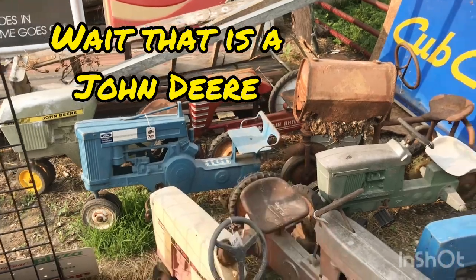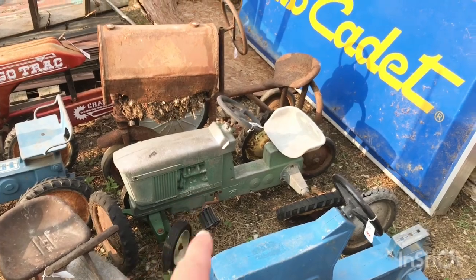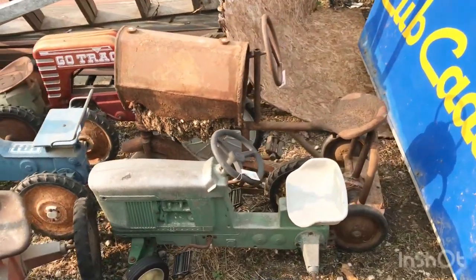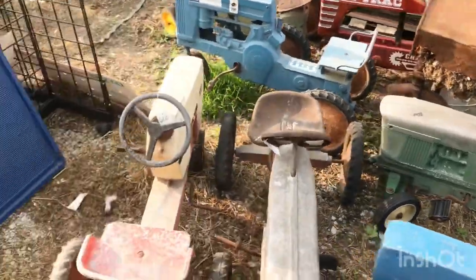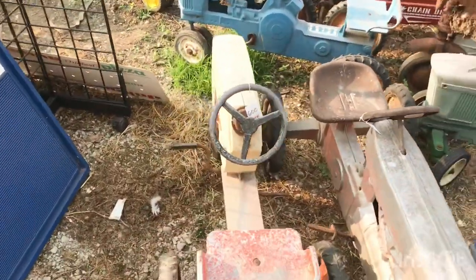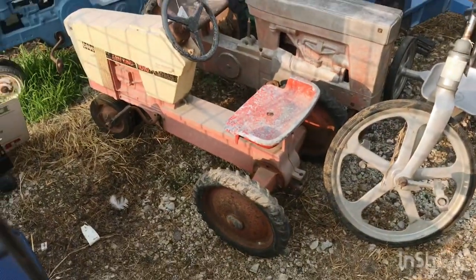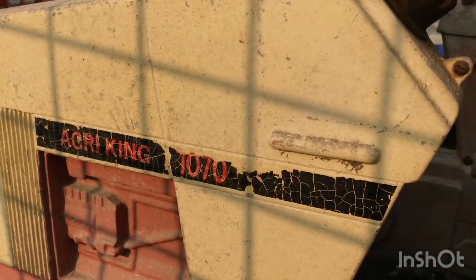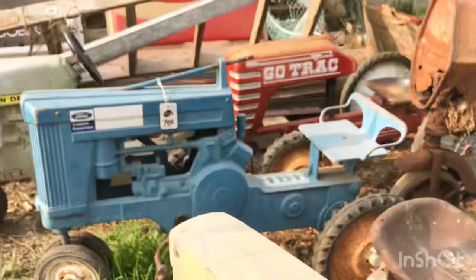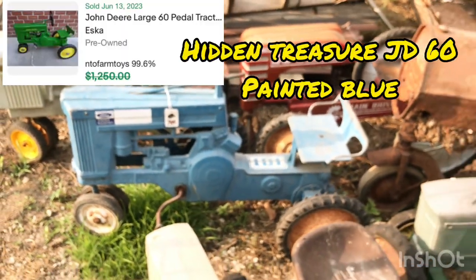The steering wheel is missing on that one. Looks like another $4020, probably a little less because there's not much left — $2,500. There's a Case pedal tractor for $600; you don't see those Cases very often — definitely a rare one. And an old Ford over there, not sure what model, but it's an older one — $700.